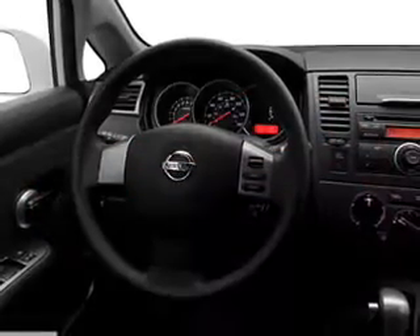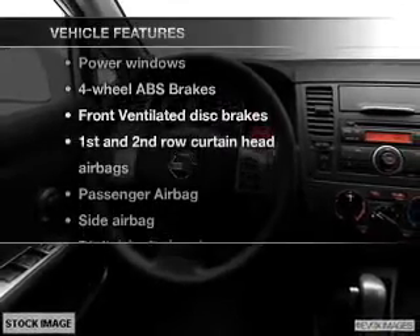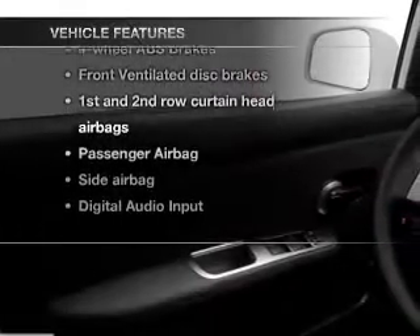Anti-lock brakes help to bring your vehicle to a safe stop. And with these notable features, you won't want to miss out on the opportunity to own this amazing ride. Power door locks, power windows, an AM-FM stereo with a CD player, power mirrors, an alarm system, power steering, and adjustable tilt steering wheel.